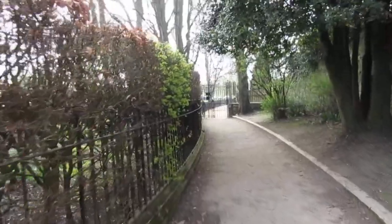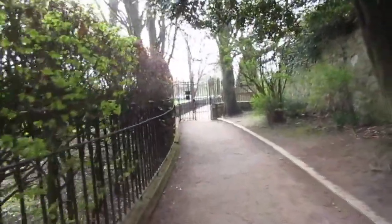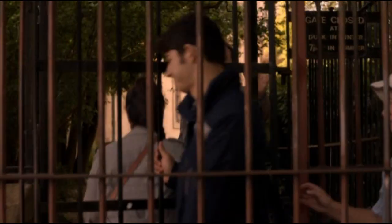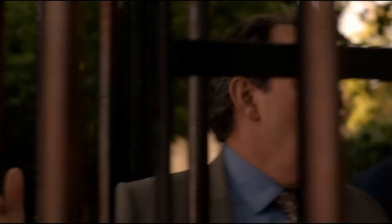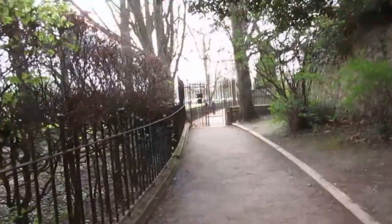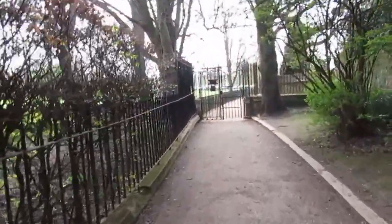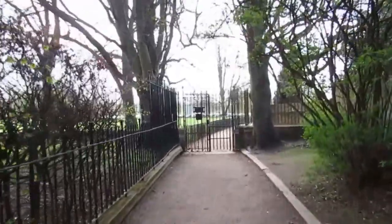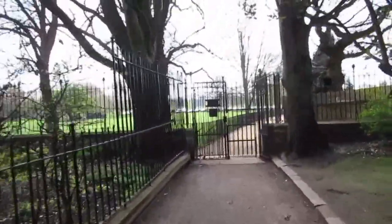Those iron railings mark the end of Merton Grove Walk. If you go straight down to the right, that continues Merton Grove Walk and you'll meet with Christchurch College, which is on the very far right. If you turn left here at the railings and the gate, you'll go on to what's called Dead Man's Walk.